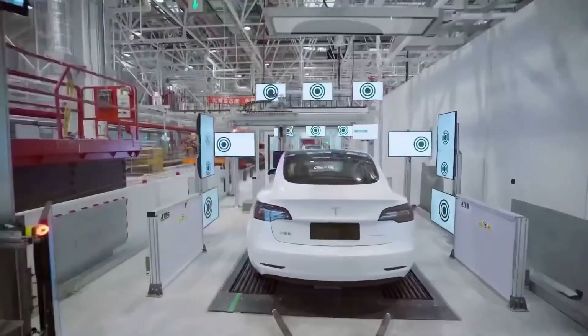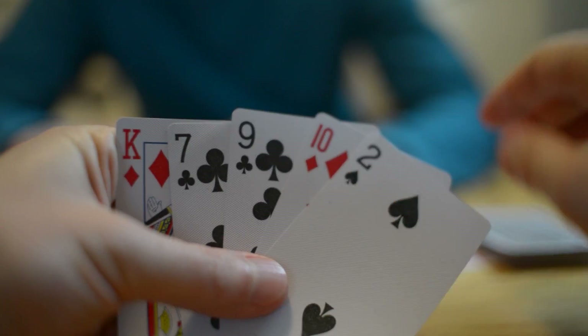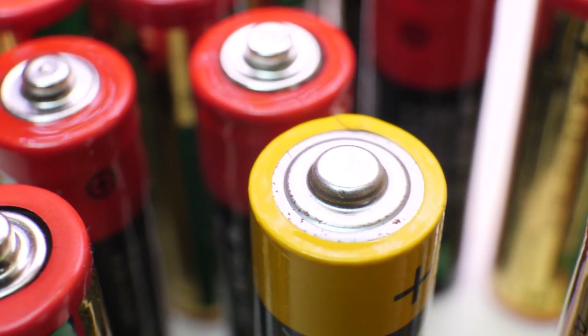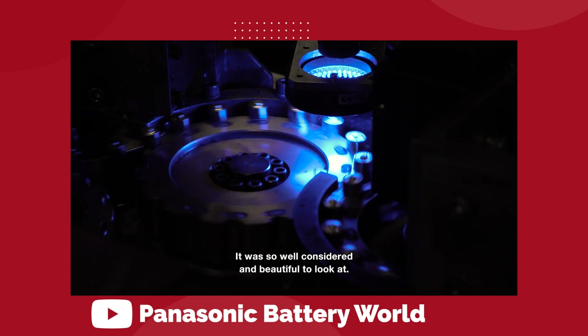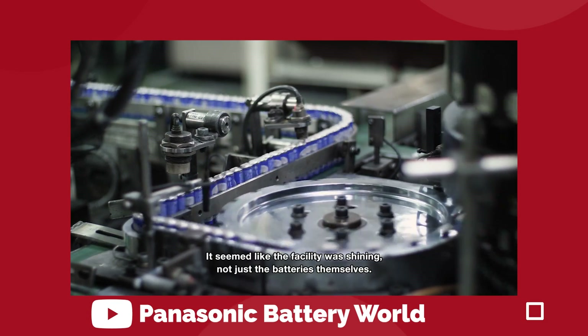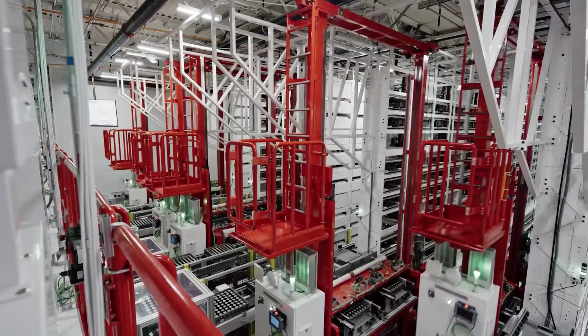This was the first earnings call where Elon Musk wasn't on the phone blurting out all the details, and executives were taking a more traditional approach of playing their cards close to their chest. In more good news for battery cells, Panasonic has shown off their version of the 4680 battery cell, with the Japanese company indicating that their test production for the new battery will begin by March 2022. Panasonic has been a longstanding partner in battery cell manufacturing, with Tesla providing the design and Panasonic bringing added capacity to production. This timeline seems to be keeping in step with the 4680 reaching volume production in late 2022.